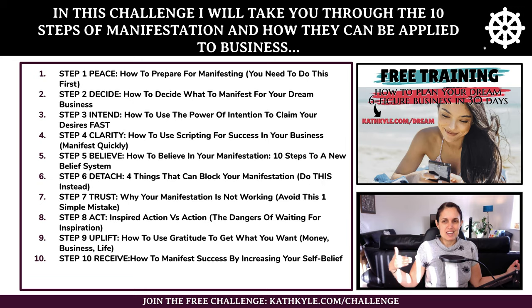In this challenge I am going to take you through the 10 steps of manifestation and how they can be applied to business.